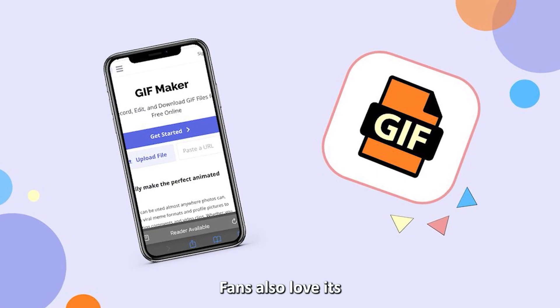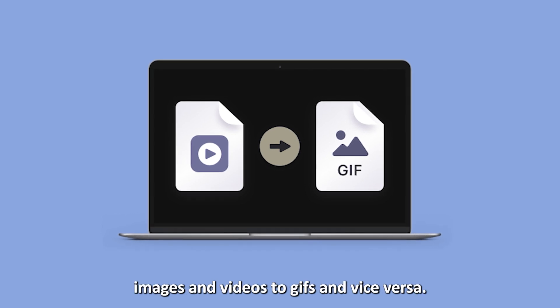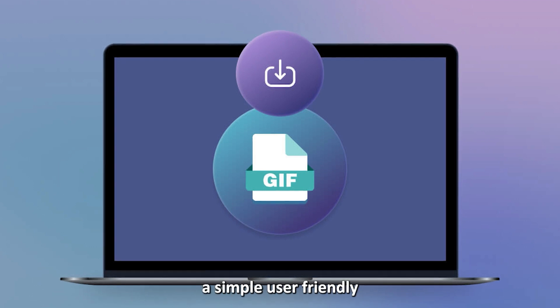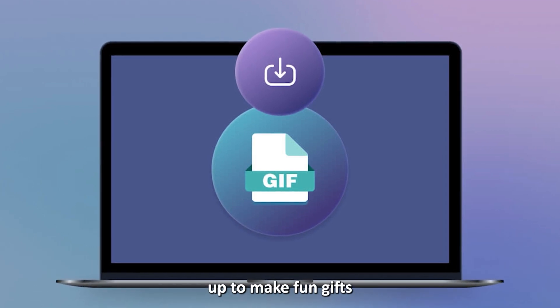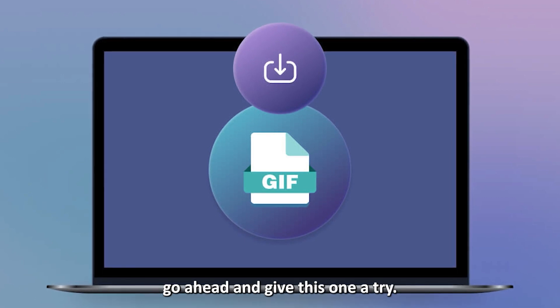Fans also love its multiple conversion options, which enable them to convert images and videos to GIFs and vice versa. If you're looking for a simple, user-friendly app to make fun GIFs and memes to share with your friends, go ahead and give this one a try.